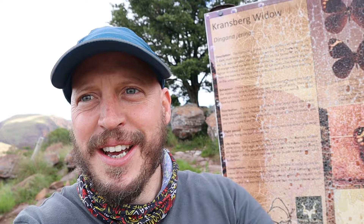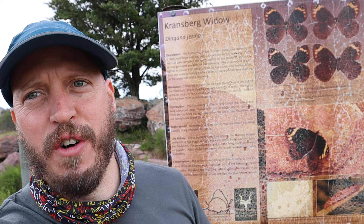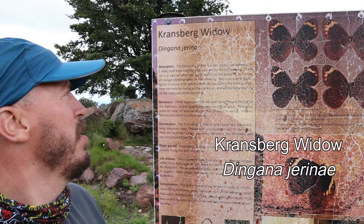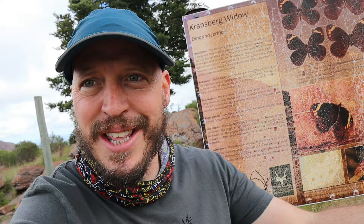It's not only vultures that you find here, but butterflies as well. The Kransberg Widow, or Dingana Gerena, is also prevalent in this area. It is only found in the Kransberg Mountain near Thabazimbi and nowhere else in the world. Imagine that — vultures and rare butterflies.